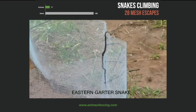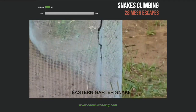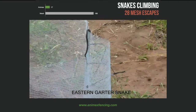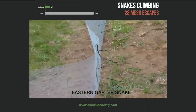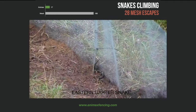The snakes attempted to scale the Anamex fencing a total of 17 times, whereas 186 attempts were made to escape the mesh fencing. 28 of these attempts were actually successful, and that was made by the red-bellied snake through the quarter-inch holes in the fence. One garter snake did actually manage to climb out of the top of the mesh fencing, but because it was observed to use the fixings, this was discounted in the results.